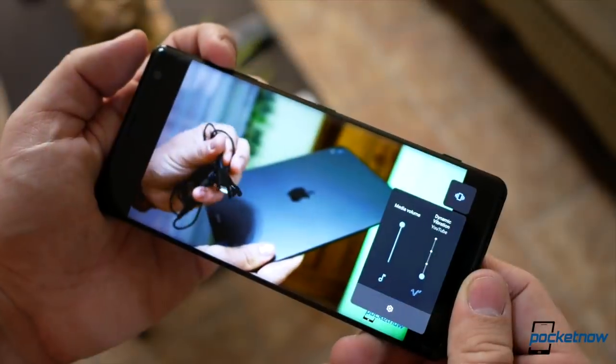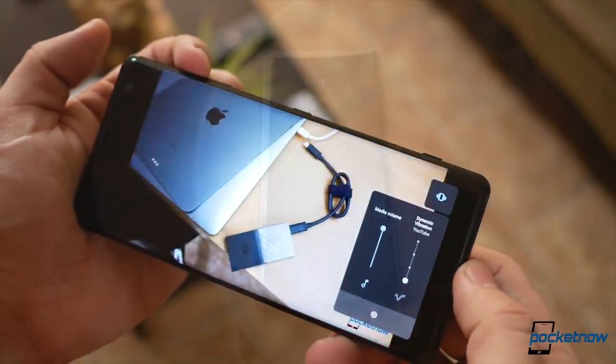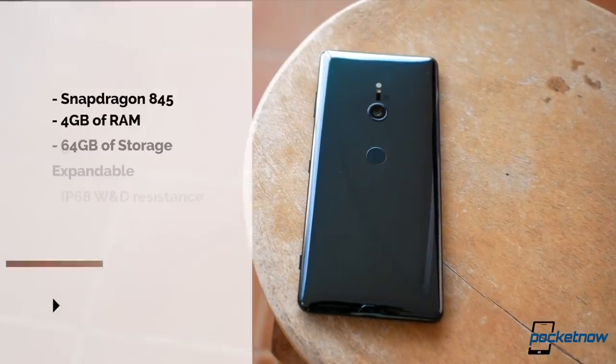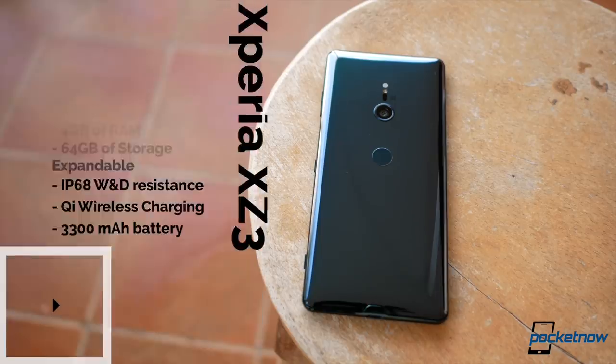Sony has this vibrating gimmick that will vibrate whenever you're playing music with the beat — I'd switch it off if I were you, it seriously just drains battery. About the only thing that's 2018 are the specifications: a Qualcomm Snapdragon 845, 4 gigs of RAM, 64 gigs of expandable storage, IP68 water and dust resistance, fast charging through USB-C, Qi wireless charging, and a 3,300 milliamp-hour battery that actually performed really well in our tests.